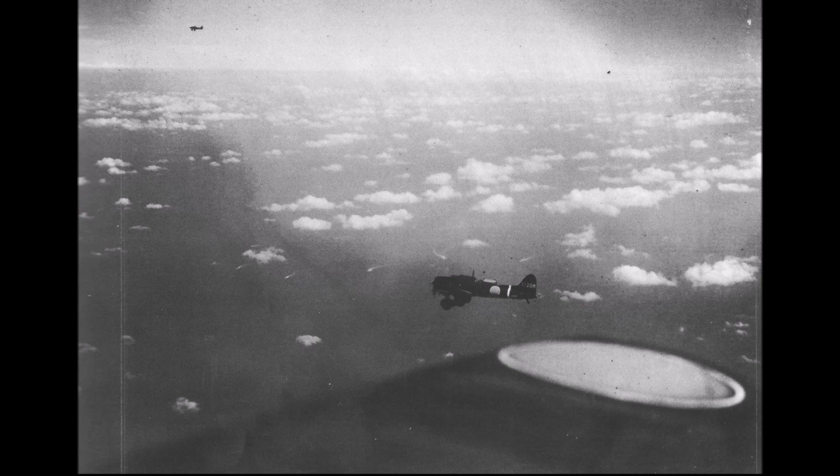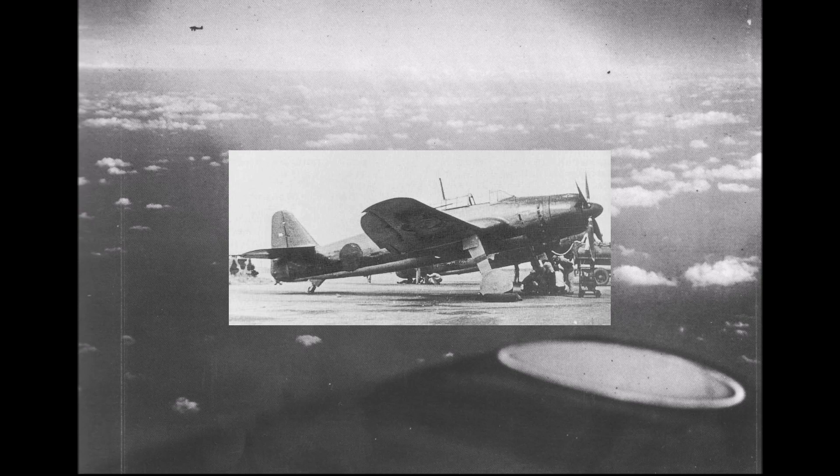Not only were there close to no carriers left that could take advantage of such an aircraft, but the navy already had a potent torpedo/dive bomber available in the form of the Aichi B7A Ryusei — a far more capable aircraft for that job.